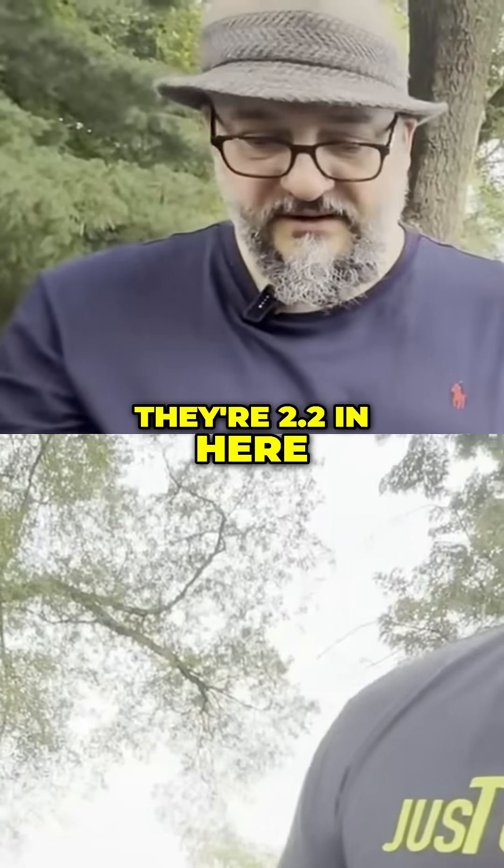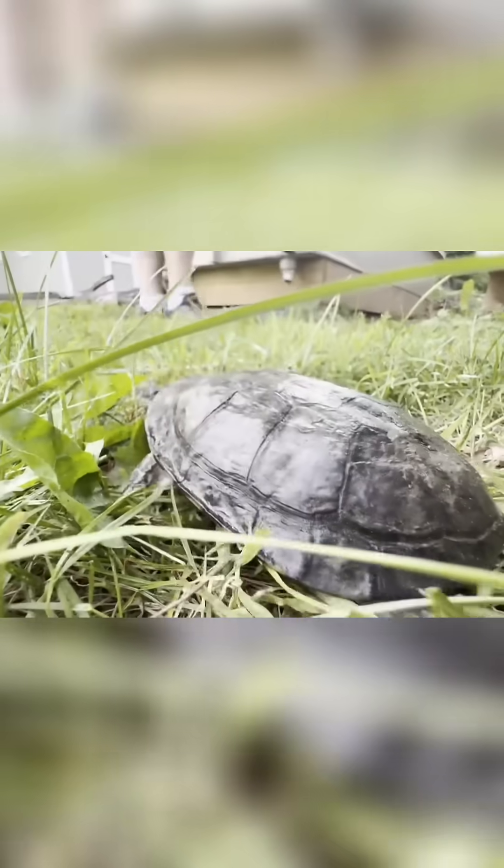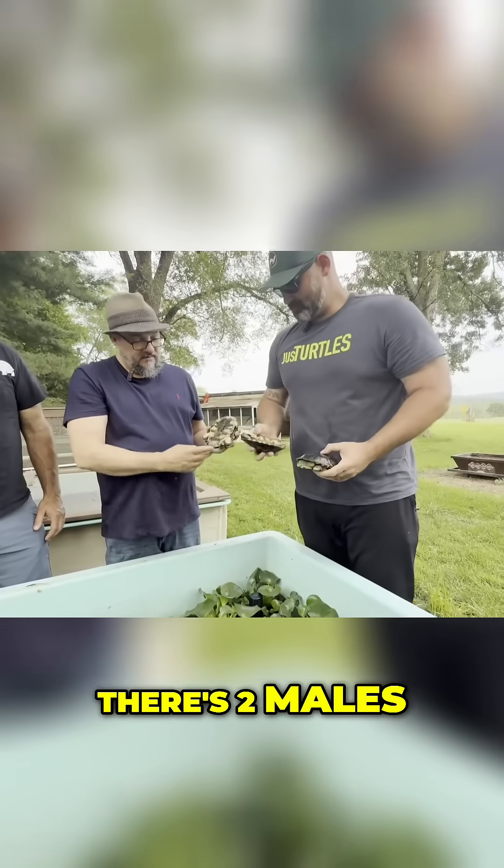There are 2.2 in here. That's a little female. There's a male. Oh, here's a male. And there's two males.